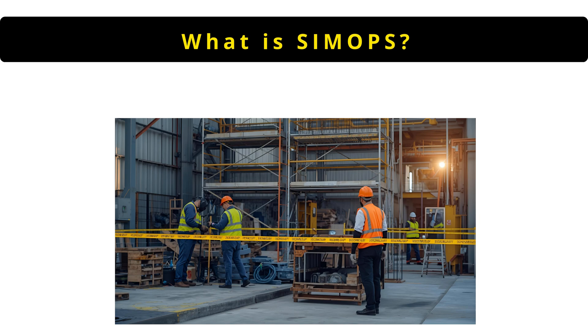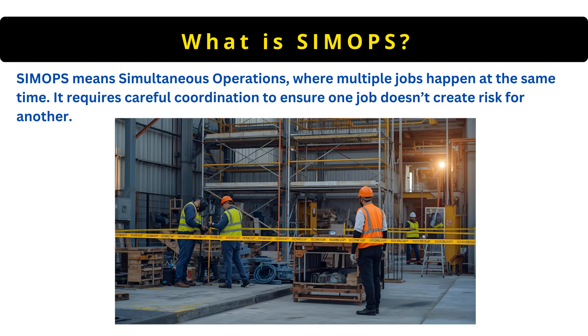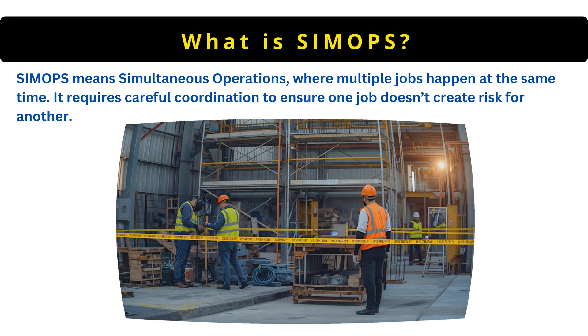The next question is: what is SIMOPS? SIMOPS means simultaneous operations, where multiple jobs happen at the same time. It requires careful coordination to ensure one job doesn't create risk for another.